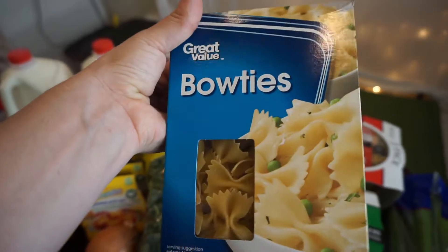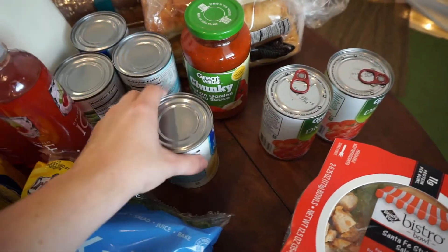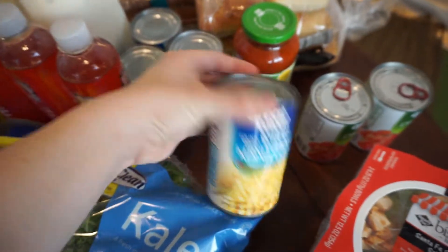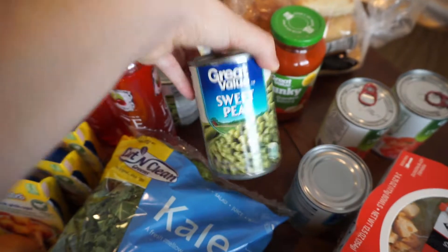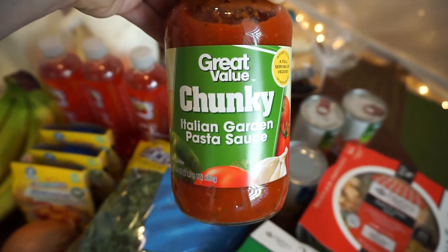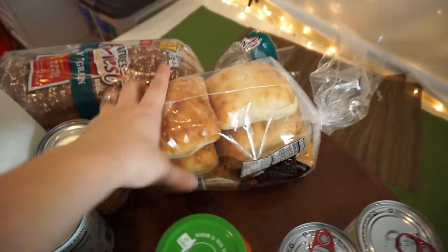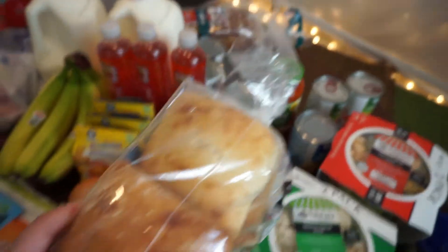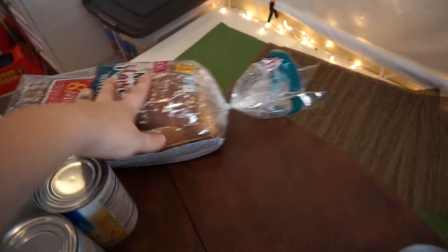For our canned goods, got diced tomatoes for Texas hash — two of those — corn, and peas. Liam loves sweet peas so those are a must. Of course, gotta have our pasta sauce, and I'll add the zucchini to that. Got some ciabatta rolls for our buffalo chicken sandwiches we're having tomorrow night.